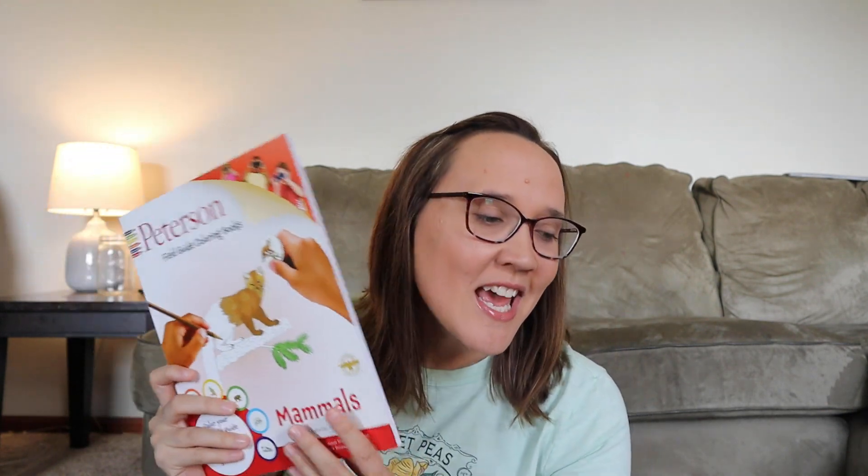I also found these Peterson Field Guide coloring books — this one is for mammals, and there are different ones available. I've been wanting to get these just for fun. I actually found this on Book Outlet for about five dollars; normally they're around fifteen dollars. There are many resources shown to be used alongside Gentle and Classical Nature, and most of them we already own, but there are a couple I need to grab before the school year starts.